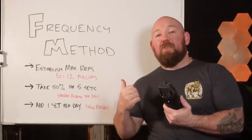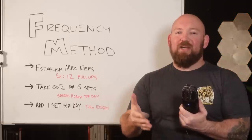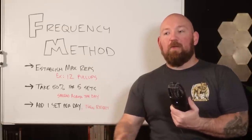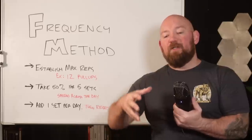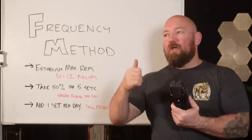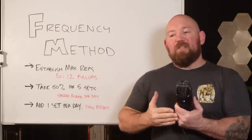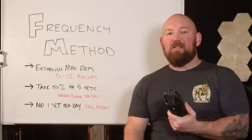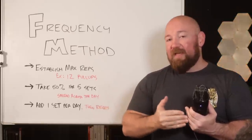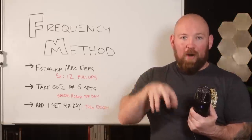We're going to cover the frequency method today. I've gotten a lot of questions about frequency specifically because we put a lot of attention into things like volume, intensity, training to failure, how many total sets we should be doing, what exercises to focus on — there are so many options to arrange your training. But looking at the frequency model of progressing, it becomes evident that there's a dimension missing from that discussion.